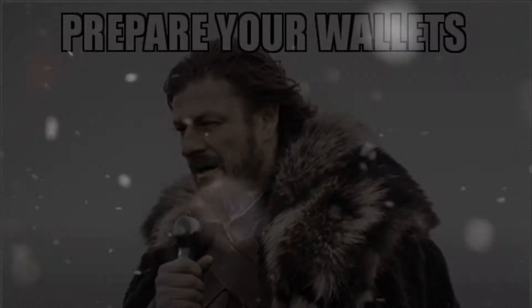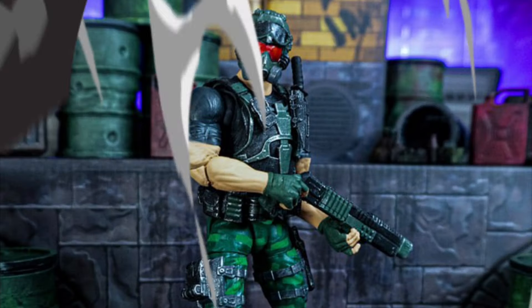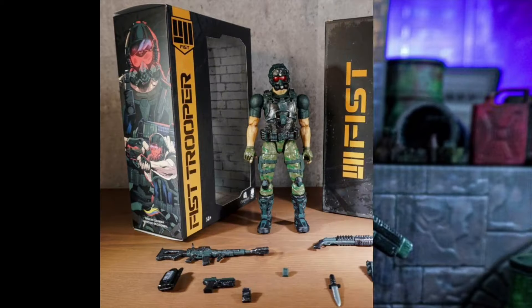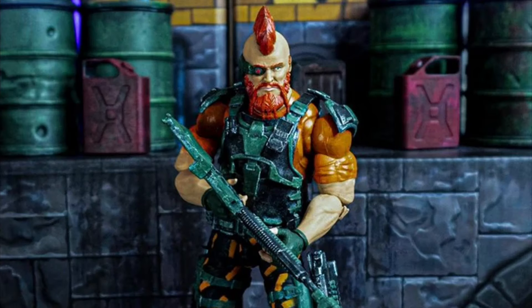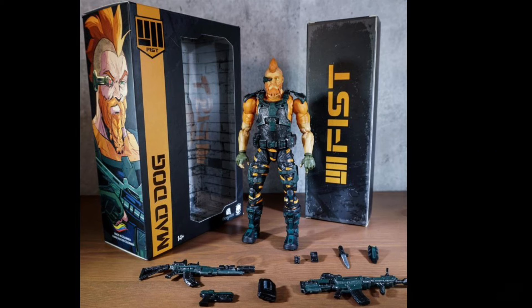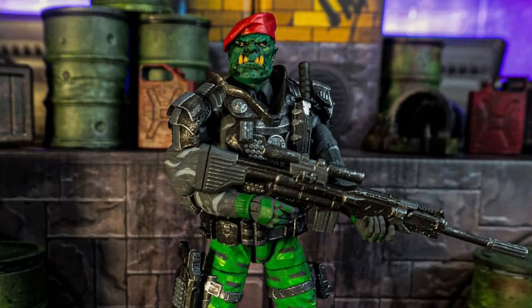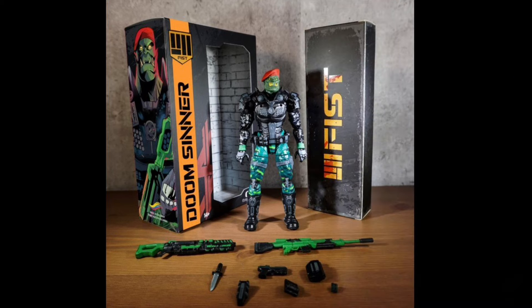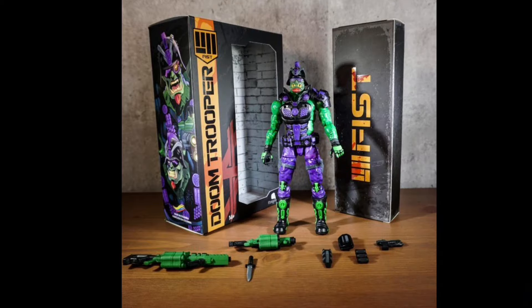Prepare your wallets — the pre-orders are coming. We have some Invincible toys: 1/12 scale FIST Figures, Quarter 3 of 2024, and $34 each. The first one was the Fist Trooper, then Mad Dog, the Doom Sinner, and this guy is the Doom Trooper.